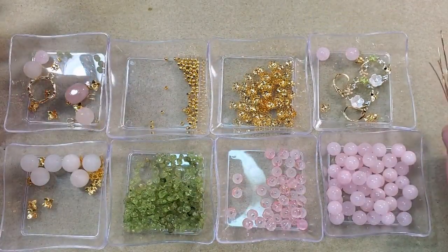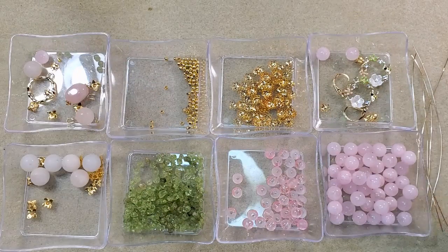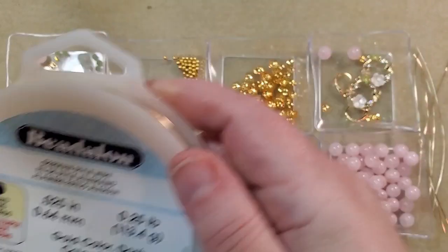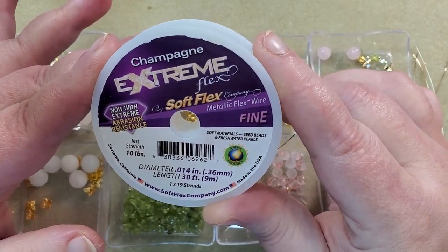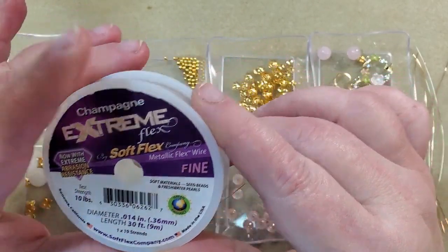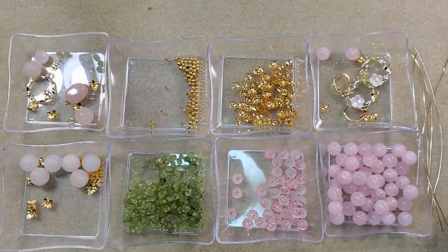I've got some pieces of my 22 gauge German style wire that I use a lot in gold — it's Bead Along German style wire. I have my soft flex beading wire in fine, 19 strand. This is a champagne color, but like I always say, it doesn't really matter what color your bead stringing wire is — you're not going to be able to see it once you get all the beads on there.